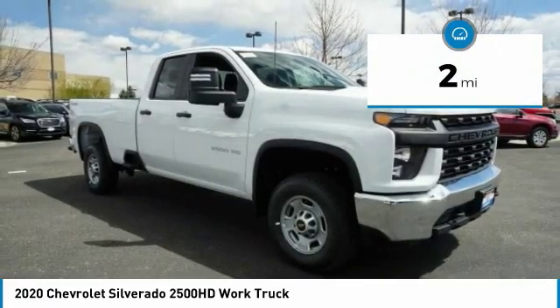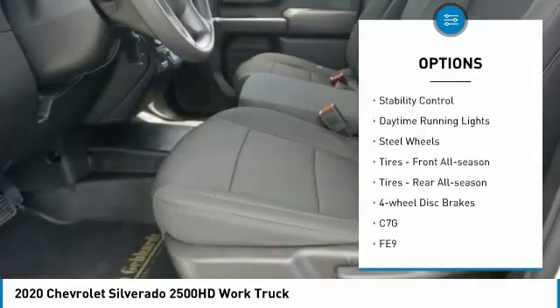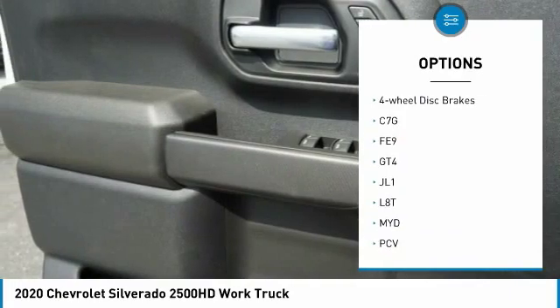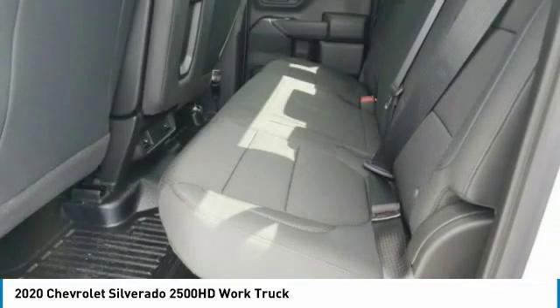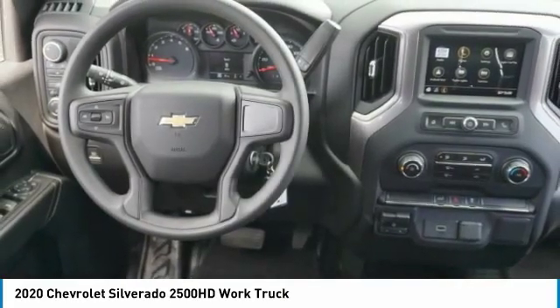Here are some of this vehicle's great options: tire pressure monitor, four-wheel drive, tow hitch, traction control, stability control, daytime running lights, steel wheels, front all-season tires, rear all-season tires, and four-wheel disc brakes.